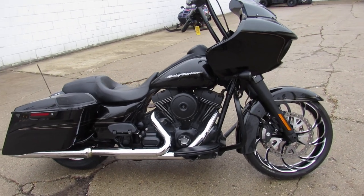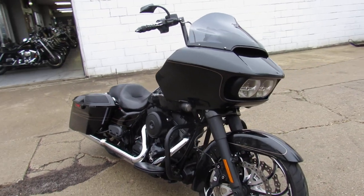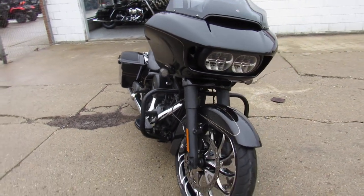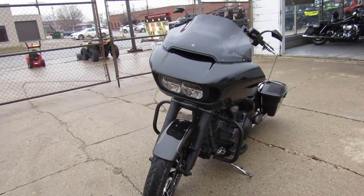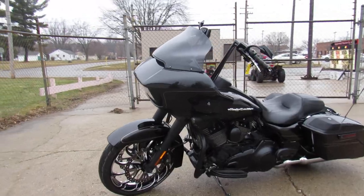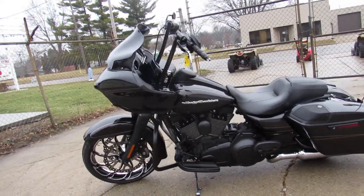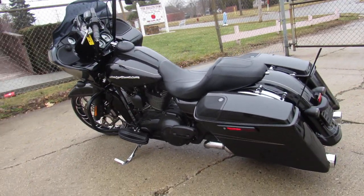Hey guys, ApprovalPowerSports.com here doing a video on one of the tricked out road glides we got in. This one here is a 16 road glide special, comes with a 21 inch custom mag wheel, it's got speakers in the saddle bags, as you can see in the video it's got some mini ape hangers on it, the nice big oversized LED screen. This one's got it all guys, black quartz paint, hard to find and shines like new.